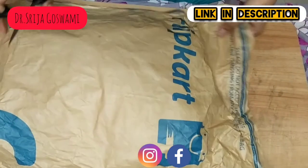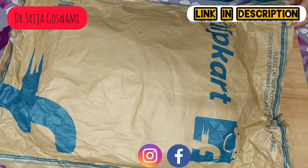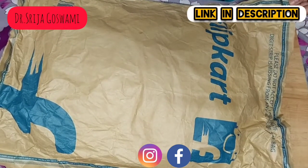Let's unpack the bag that I recently got from Flipkart. The link is given in the description.